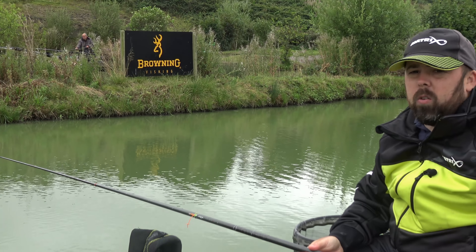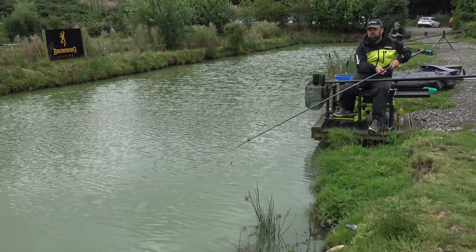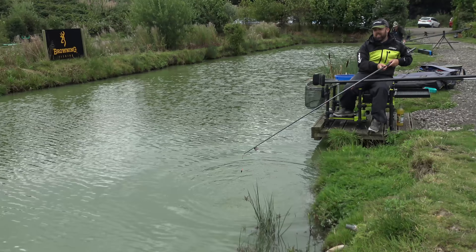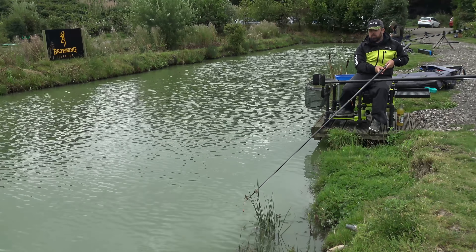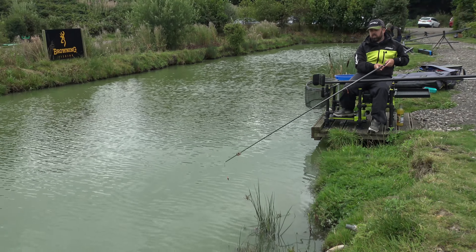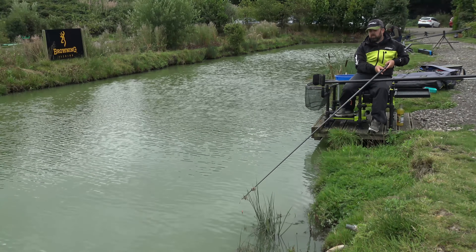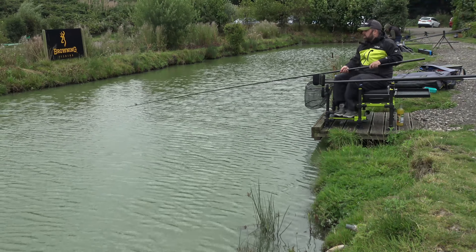We'll ship back out and hopefully there'll be some more waiting for us. So we've caught a few from over the other side, and I've just baited this margin up. I've just seen a few swirls on it - there's a fish, a bump as it just gets in. I'm just going to lower in a piece of corn. Let's see where we go from there. There we go - that didn't take long at all to get into one of those.